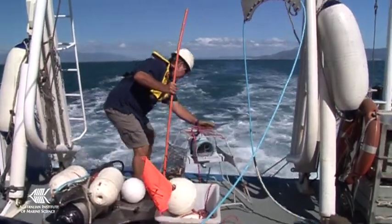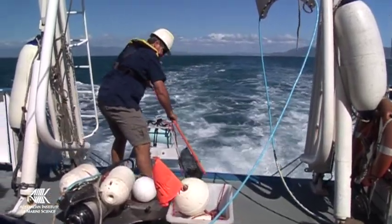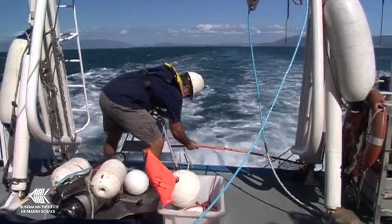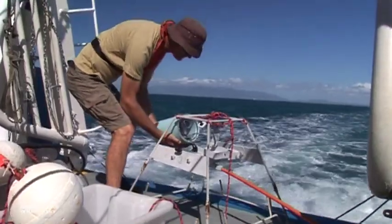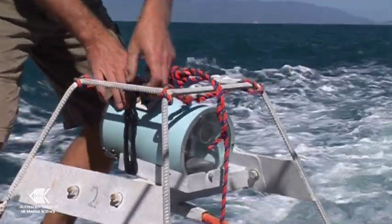The handiwork of the engineering staff has enabled the inception of the baited remote underwater video system, which is a non-destructive fleet of cameras scattered on the sea floor and used to sample areas too deep and potentially dangerous for research scuba divers.